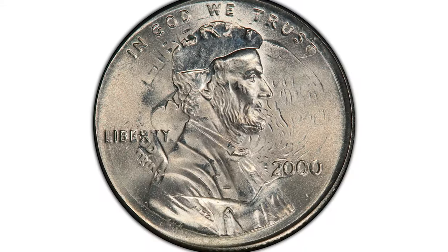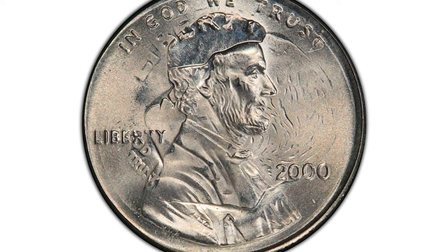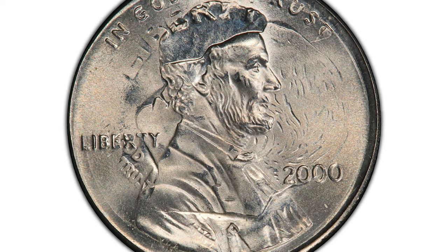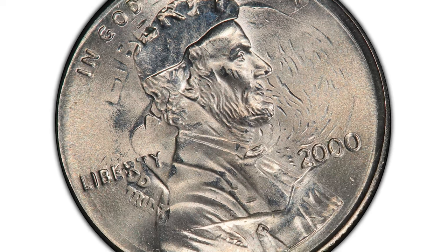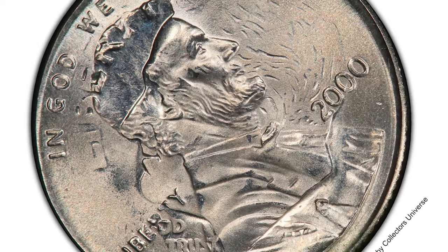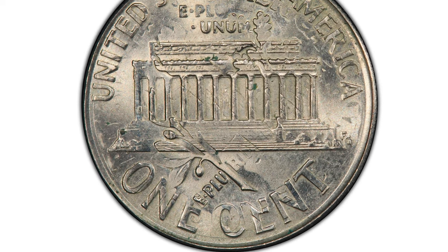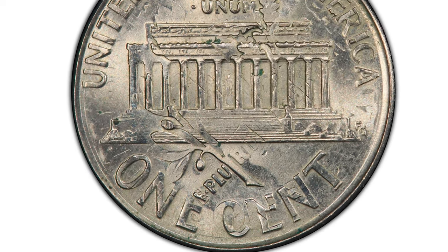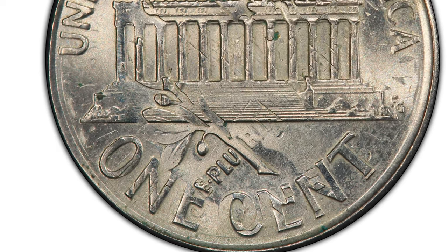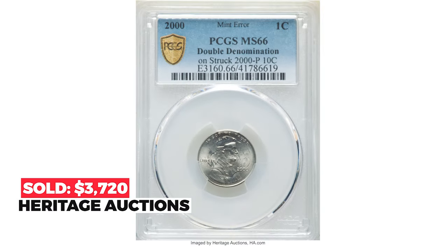This is a 2000 Lincoln cent struck on a Roosevelt dime — a popular double denomination error coin. Graded MS-66 by PCGS, Lincoln's head is mostly sharply impressed and overlaps Roosevelt's bust, which gazes at 11 o'clock. On the reverse, the cent face value is vivid but the dime is mostly shadowed. Some sea-green hues catch the eye on the central surfaces of the memorial. Sold on January 2nd, 2023 for $3,720.